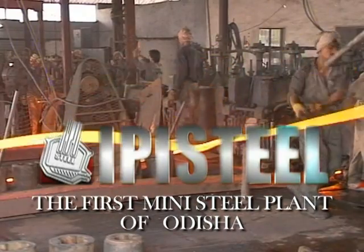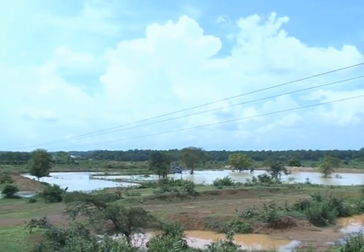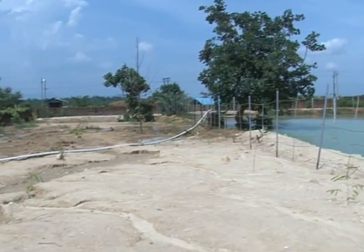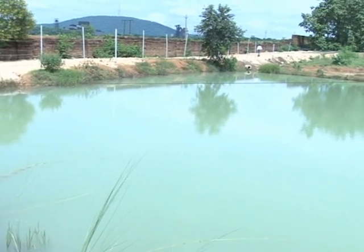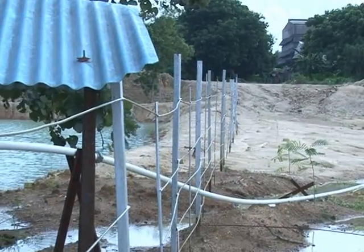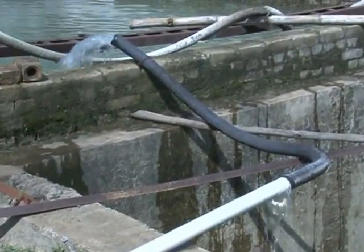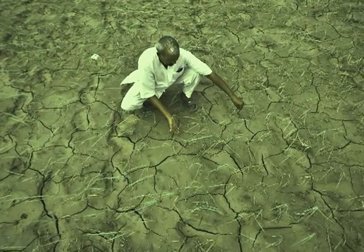The first mini steel plant of Odisha is located at Gundichapada of Dhenkanal district. As on today, the plant has been requiring 25,625 cubic meters of water per annum. After the expansion of the plant, the volume of water consumption would increase to 55,265 cubic meters annually. The demand for water may result in various problems such as depletion in groundwater resources, long-term decline in water table, and other related problems.